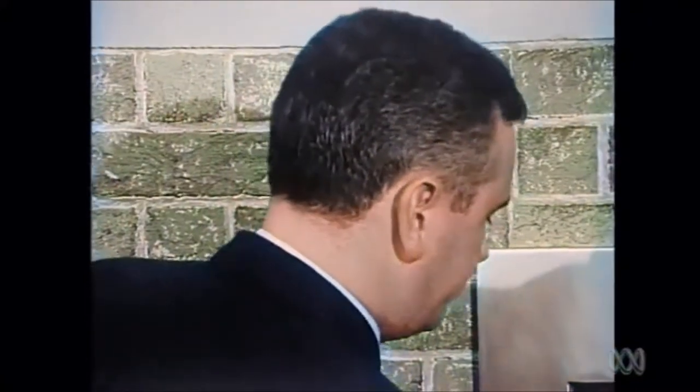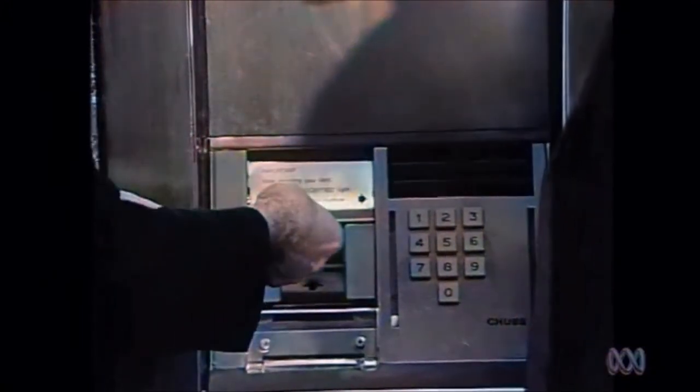How does it actually work behind the wall, Ian? Well, the card, which you just placed through the machine there, is specially computed with information containing the account number, branch number, etc. When it is placed in the machine, it is necessary for the combination number to be tapped after the card has been accepted by the machine. As you can see, the whole operation, when you have the correct number, only takes about 10 seconds.